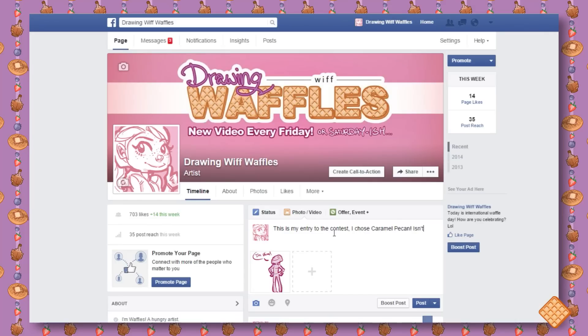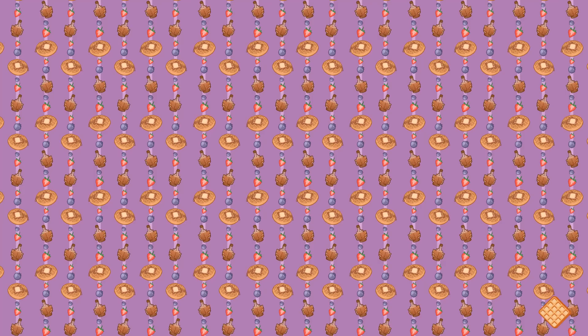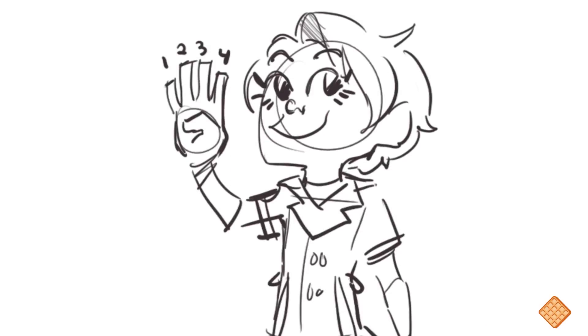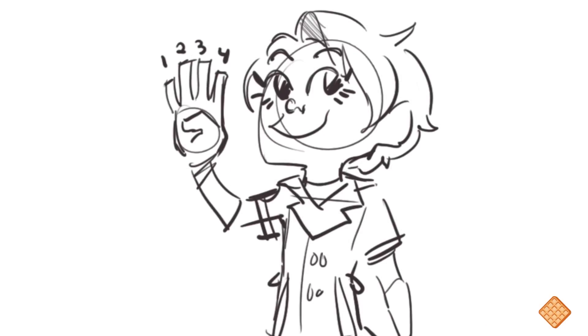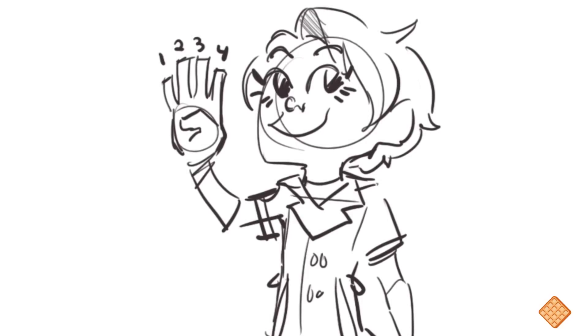You can draw traditionally or digitally — just take a picture or scan it as long as it's on the computer, then upload it to Facebook or send it through email and you've entered. For people who like to enter more than once, you're allowed to enter four times, once per waffle. So you can enter once for strawberries and cream, once for caramel pecan, and so on.